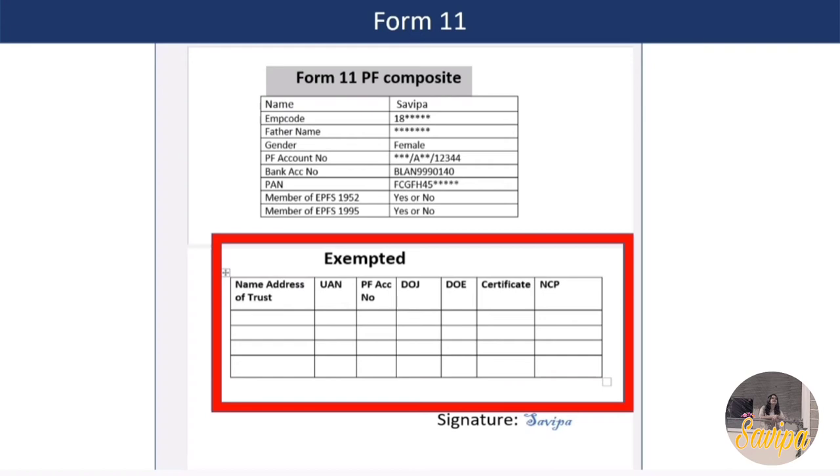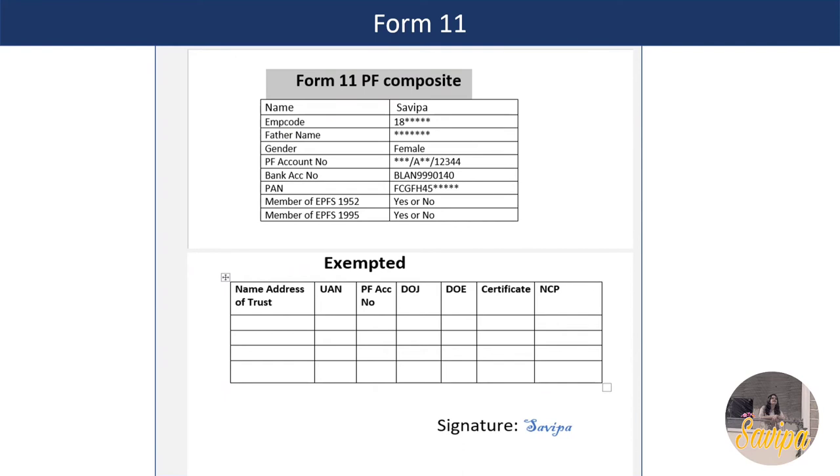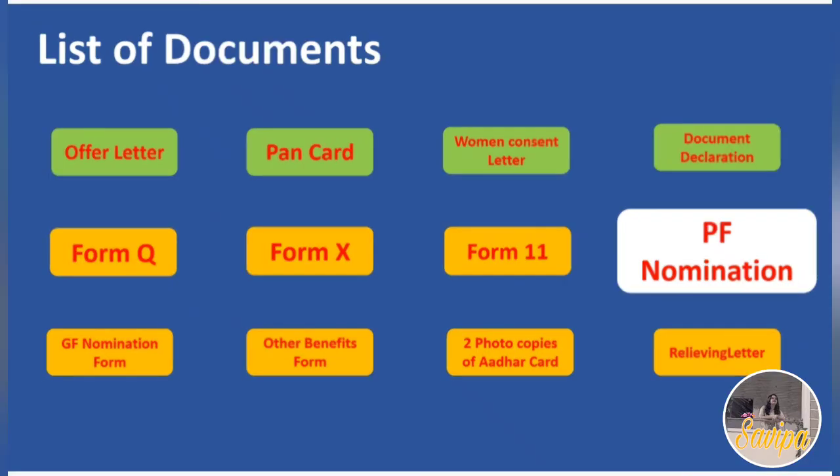For an exempted trust, enter the trust's name and address; for an unexempted trust, enter the EPFO address instead. The remaining fields stay the same. Sign wherever applicable. That completes the Form 11 document.